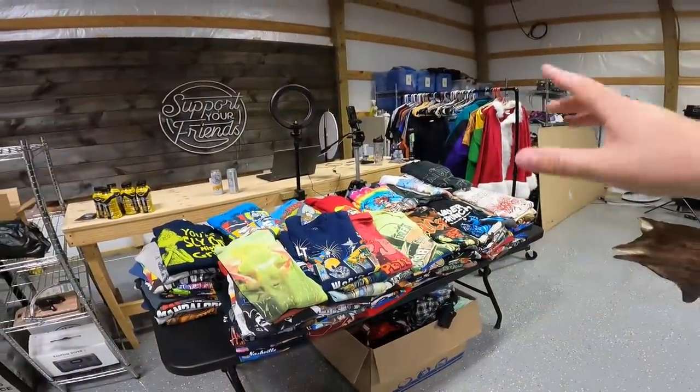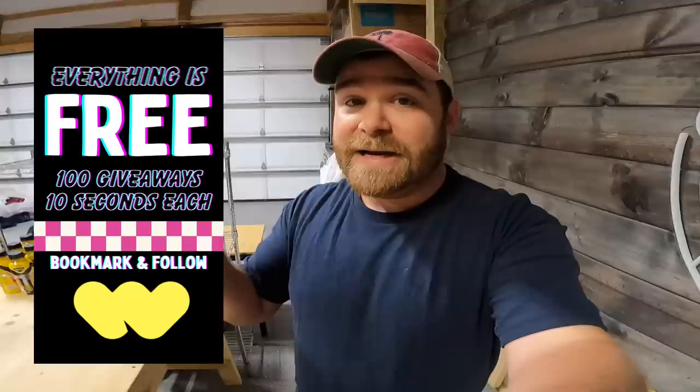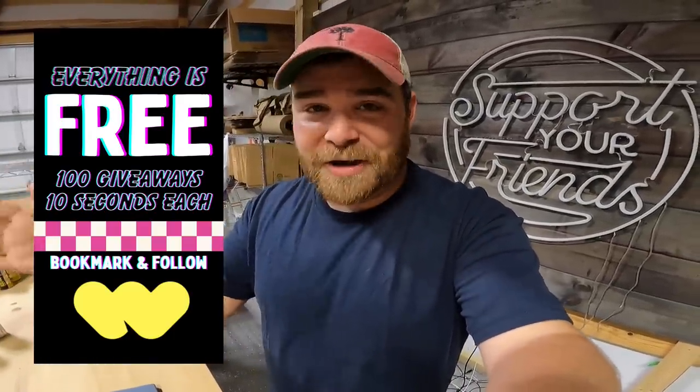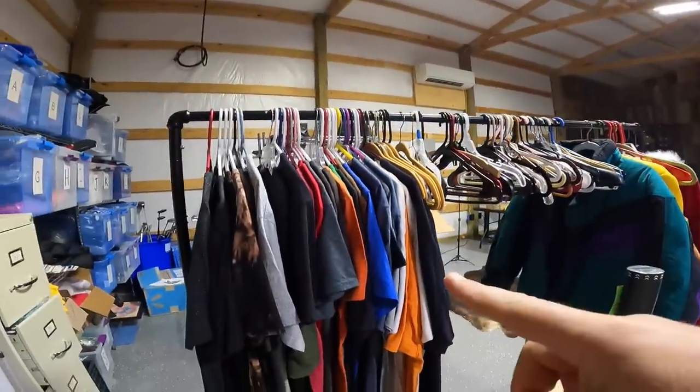It's been a couple days since we left the flea market. Our helper Kim got all the t-shirts sorted today, and we set up a Whatnot auction with 30 random t-shirts just to get an idea of what they'll go for. We still have a full table left to sell in a future Whatnot show. As a thank-you to our regulars, we're doing a free giveaway-only show in a couple weeks — 100 items, everything free, free shipping. Just show up, hit the button, and we're giving away something every 10 seconds.